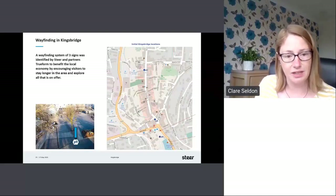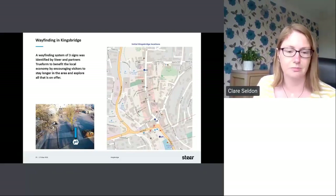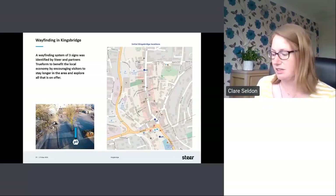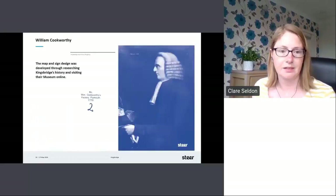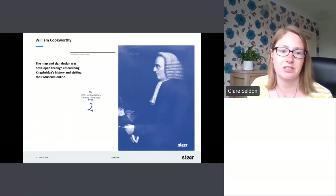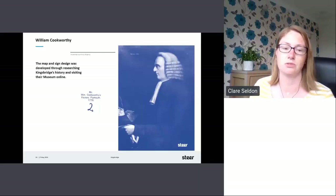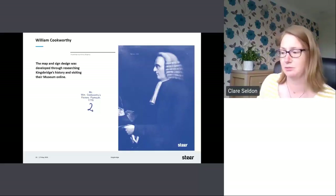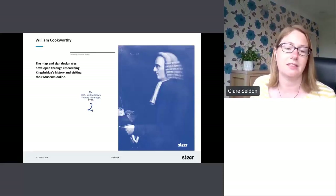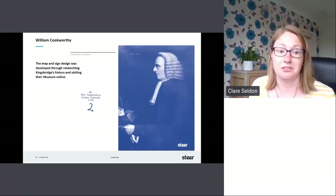This is the town square here; the Tourist Information Centre is in the far corner of that image, showing where we could put some wayfinding and signage. The map and sign design was developed through research into Kingsbridge's history and visiting their museum online — obviously during the pandemic — and this also kicked off in January this year, so we were still in UK lockdown between January and the end of March. So this was all done online.